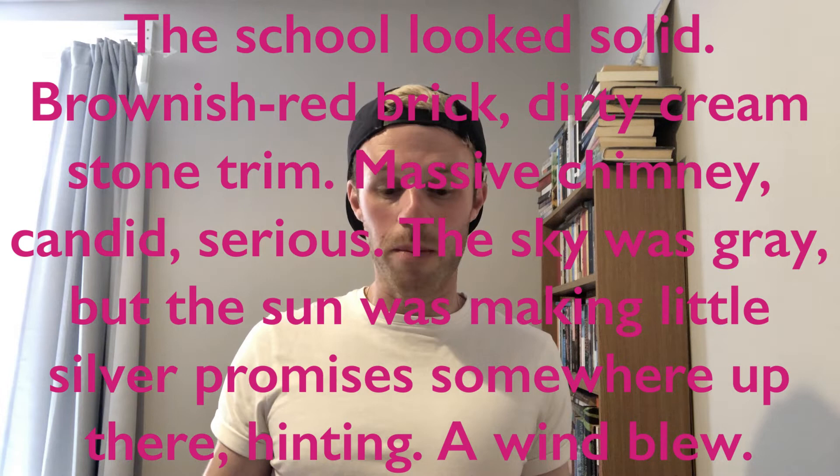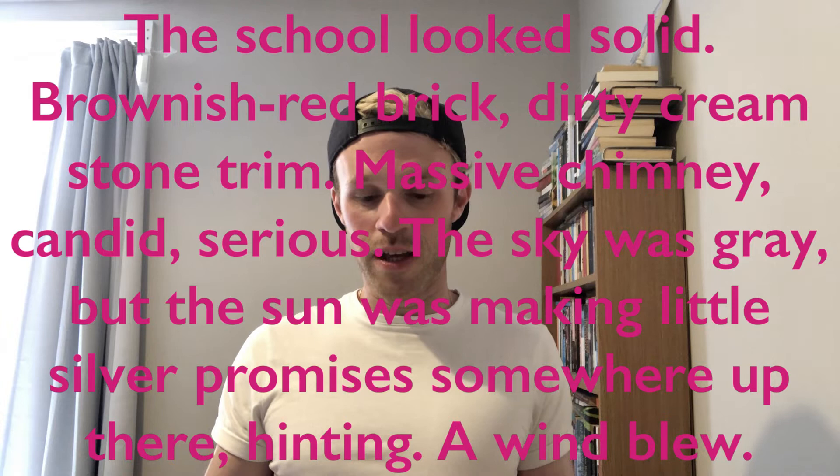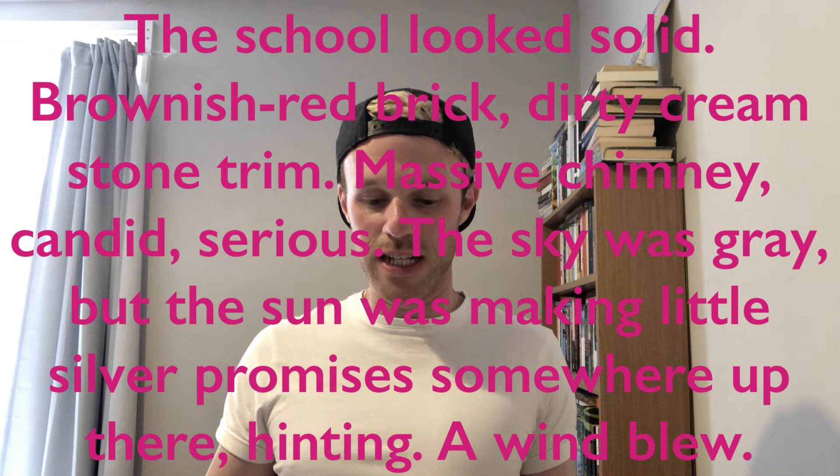In the second chapter there's a great opening — the openings are always really interesting, and the endings are quite elliptical and open. Chapter two is called 'Spring Landscape Detail.' 'The school looked solid, brownish red brick, dirty cream stone trim, massive chimney, candid, serious. The sky was grey, but the sun was making little silver promises somewhere up there, hinting. A wind blew.' The sun making promises, the building being candid and serious — that's the kind of poetic mode where you use unexpected language to describe something in a way that's expected.